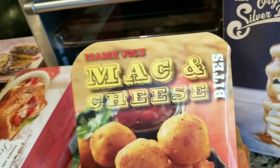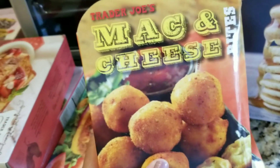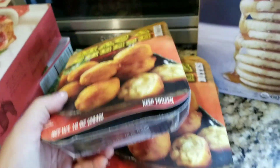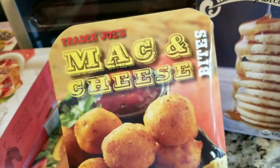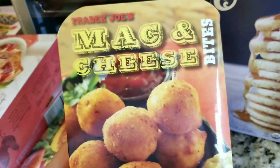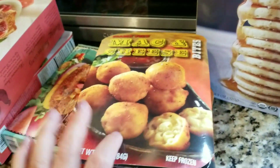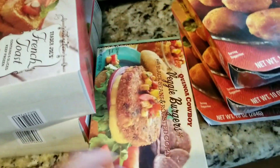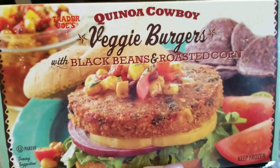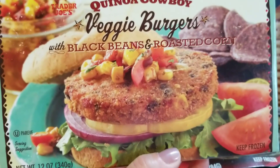These are an all-time favorite — not the healthiest, but such a great treat and an easy quick dish to make with grilled chicken: the mac and cheese bites. I bought three of them. I'm making grilled chicken tonight and roasting that broccoli, and I'm going to serve it with these as a first-day-back-at-school dinner for them. They love these and I hadn't bought them in a while. And then I love these — I eat them for lunch a lot. The veggie burgers — the quinoa cowboy veggie burgers with black beans and roasted corn.